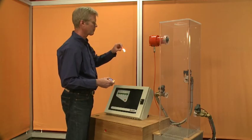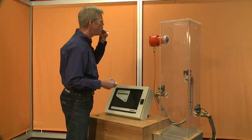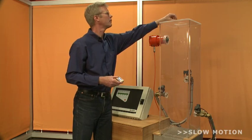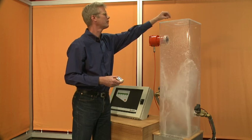This demo unit shows how this principle works. The plexiglass duct simulates a process duct or chute. A glowing particle is dropped, detected, and extinguished within milliseconds. It now poses no danger to the process anymore.